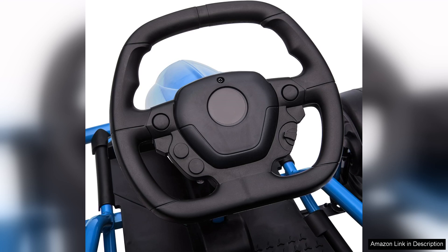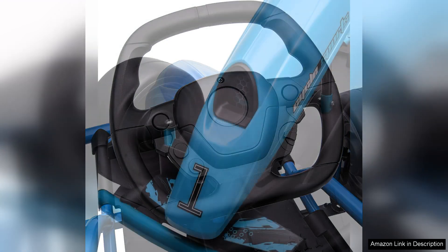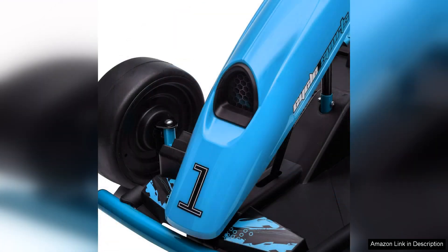The kart's sleek design and vibrant colours are also eye-catching, making it a hit among young drivers. However, it's important to note that while the top speed may seem modest, it's suitable for younger riders and ensures a safe yet thrilling experience.